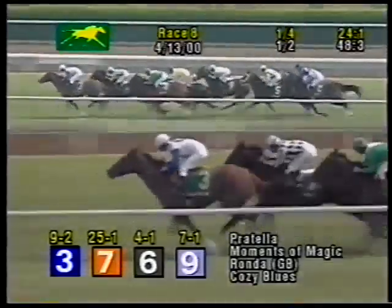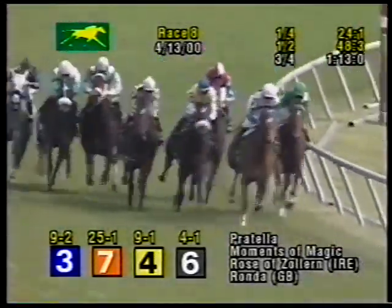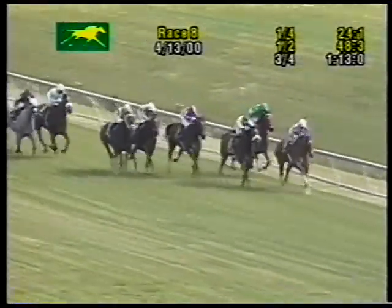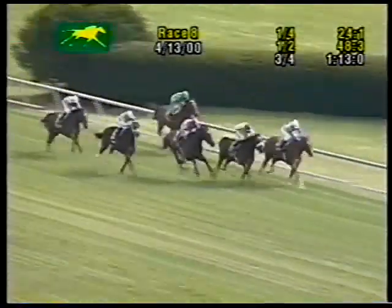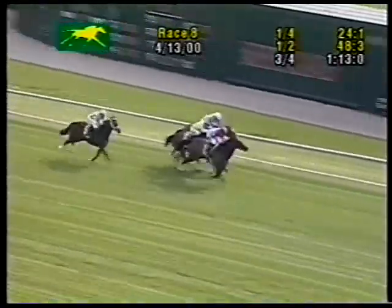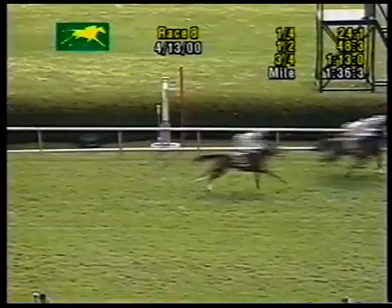48 and three the time for the half, and Pratella leads them midway on the far turn by three parts of a length, as Moments of Magic continues to stalk the leader from second. Rose of Zollern looks for an opening toward the inside in third. Moving off the turn, Pratella leading, Rhonda, Rose of Zollern. Astra is looking for some running room and Sapphire Ring is coming from far back. Astra bursts through, chasing, Rhonda, Pratella still there. Astra striding forward in the final sixteenth of the Jenny Wiley — and Astra comes from last to first to win it.